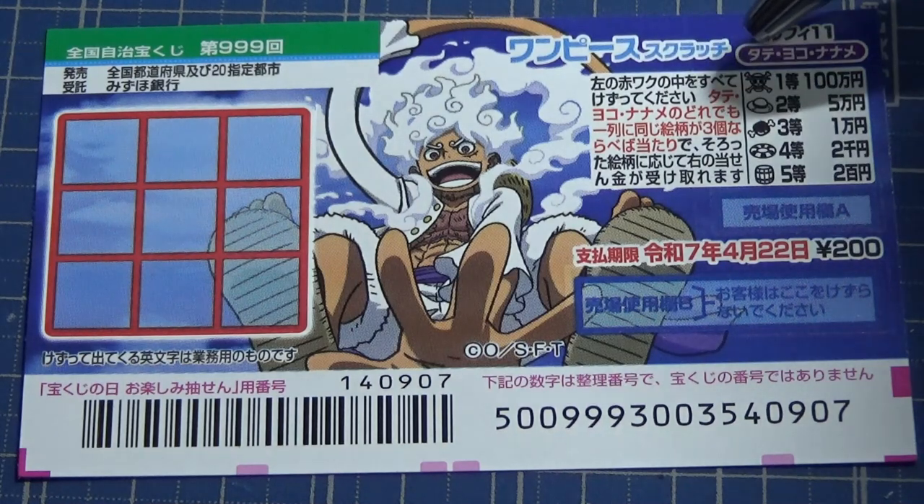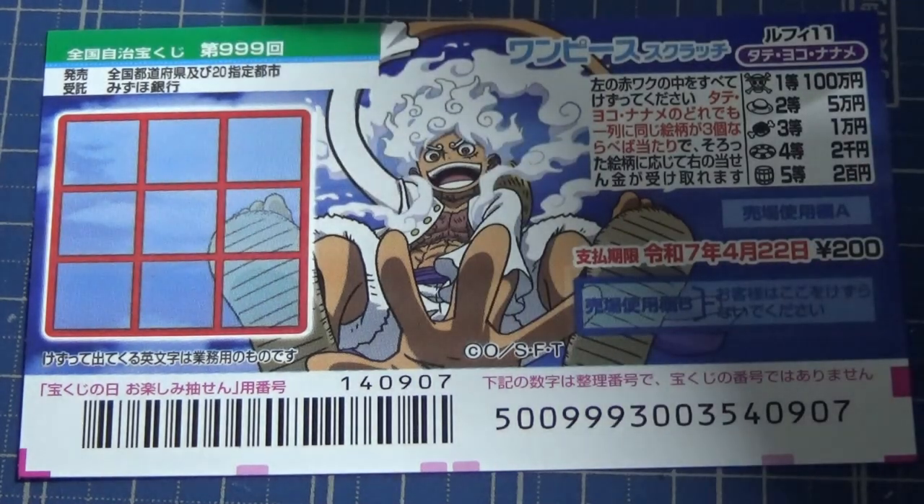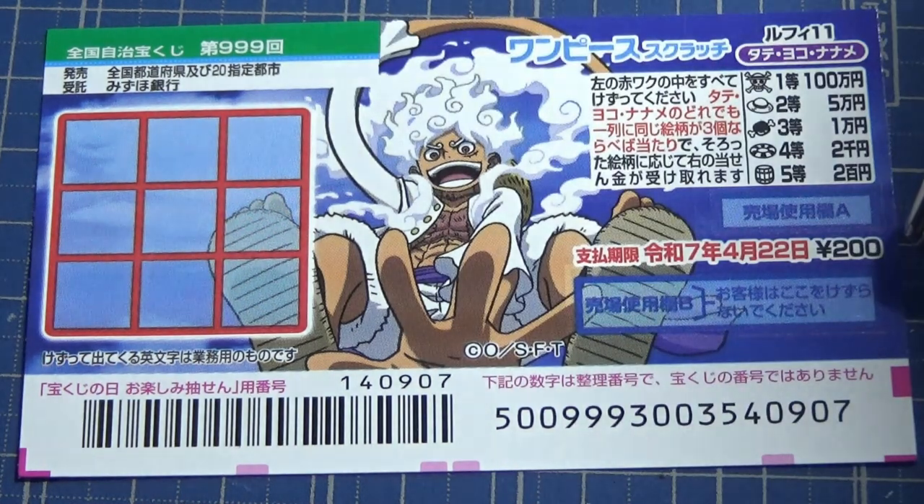Tate means vertical, Yoko means horizontal, and Naname means diagonal. This is for game 999. It just came out on April 1st, and a ticket costs 200 yen.